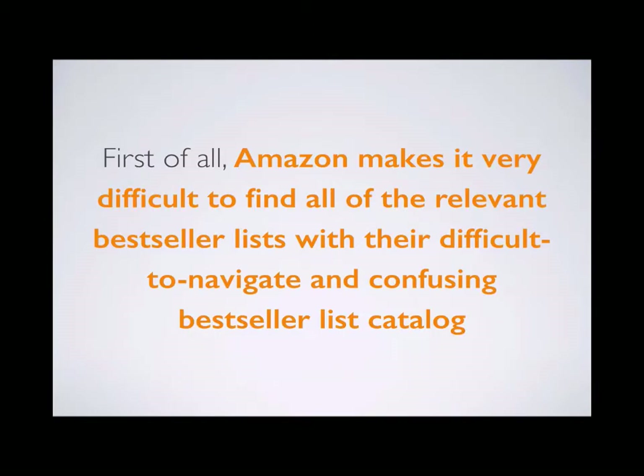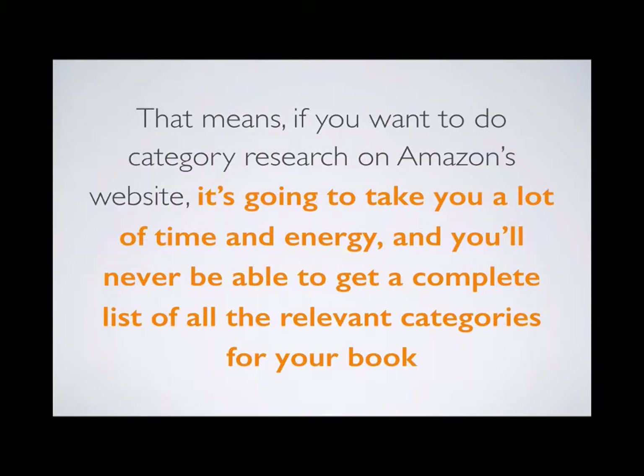If you go to tckpublishing.com/amazon-categories, that will take you to Amazon's website where you can browse all 20,000 bestseller lists. You can go through this process manually, but it will take many days or weeks of work. Amazon makes it very difficult to find all the relevant bestseller lists with their confusing catalog, and you'll never get a complete list because the categories are constantly changing.